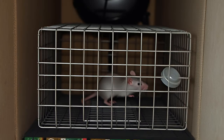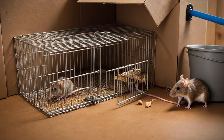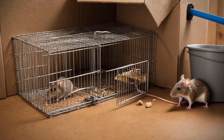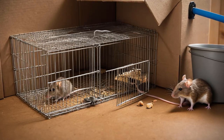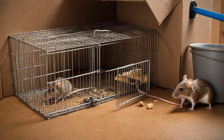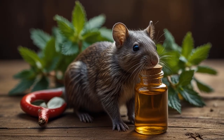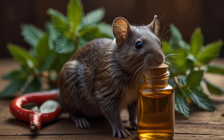Live traps are a humane alternative. If you're uncomfortable with using poison or methods that cause prolonged suffering, live traps may be a good option. These traps work by capturing mice without injuring them, allowing you to release them far from your home. Once a mouse is trapped, it should be released at least one kilometer away in a park or wooded area to prevent it from returning.